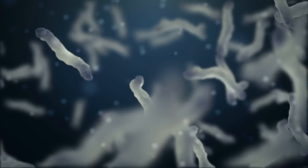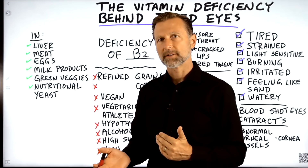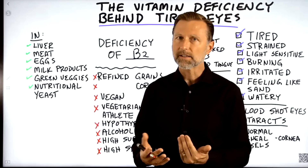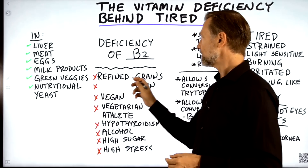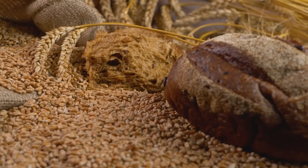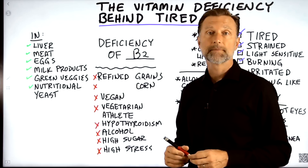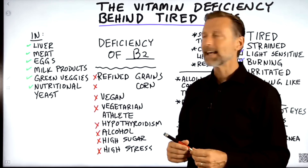Some of your microbes actually make B2. How do you become deficient? If your microbes make B2 and you take antibiotics, that could be one reason. Another reason is you consume refined grains — I lived on refined wheat all the way up until my mid-20s. This is why in certain countries they fortify refined grains with some of these B vitamins, though of course they're synthetic. Refined corn products like corn chips and corn tortillas can also create a deficiency of B2, not to mention other vitamins.